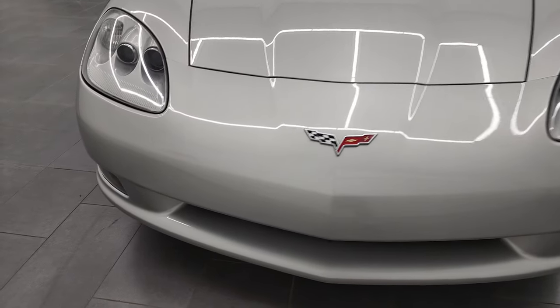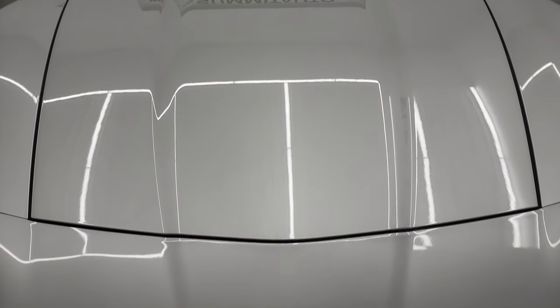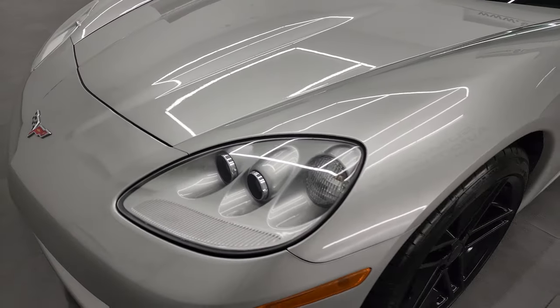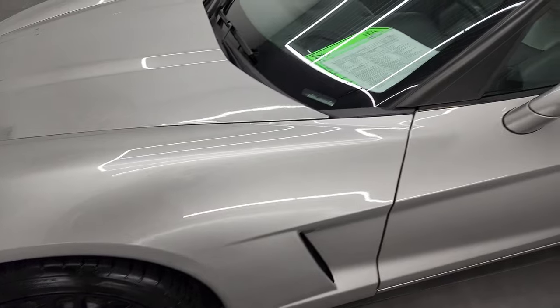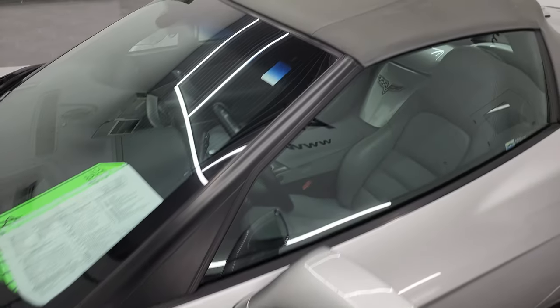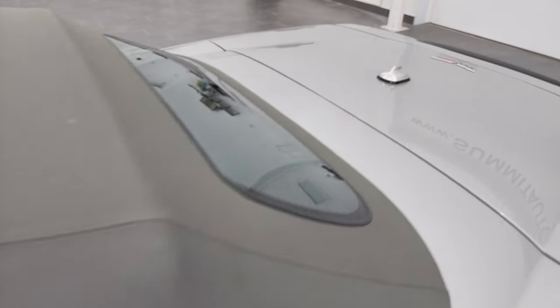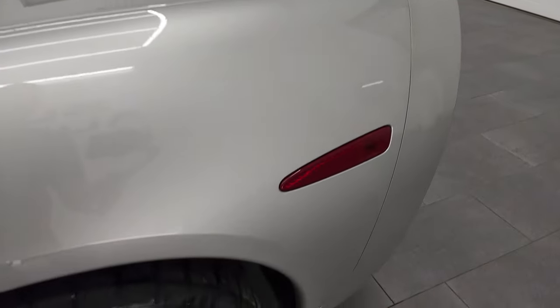And for the miles on it, this thing is in very nice condition. Machine silver metallic is the color, and I shoot all my videos in 4K, so if you have HD capabilities on your computer, tablet, smartphone, or television, I highly recommend turning them on right now because it is your best way to check out the quality, condition, options, and cleanliness of the vehicle before seeing it in person.